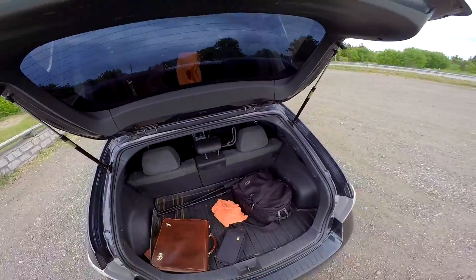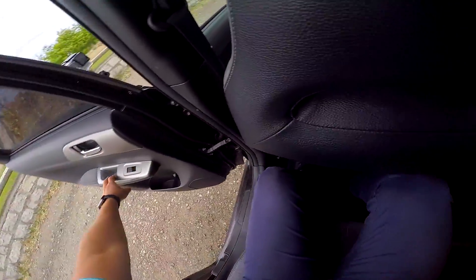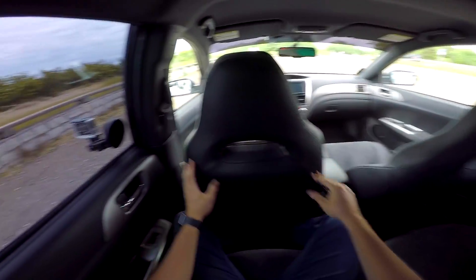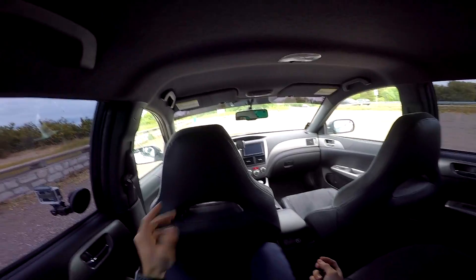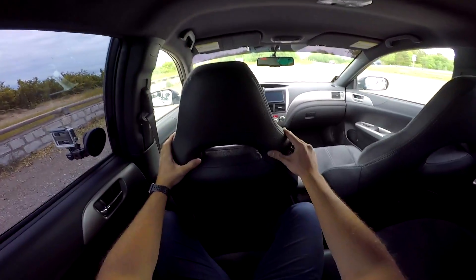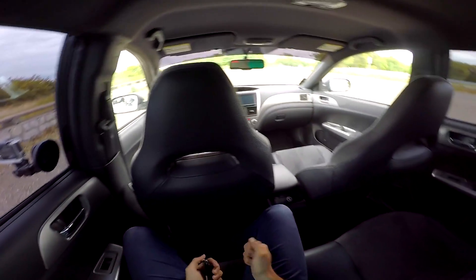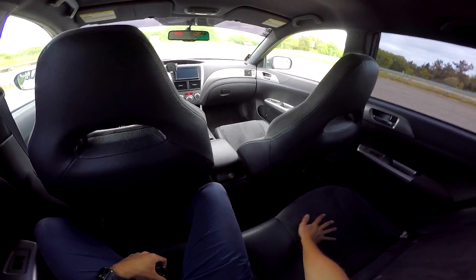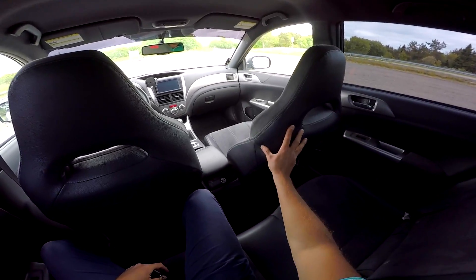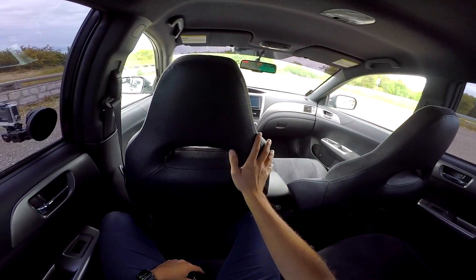Sitting in the back — this is my driving position — it's perfectly fine back here. Black headlining, sporty seats, it feels nice. But the plastics are really bad. I like the alcantara, but the leather used on the seats just feels so cheap.